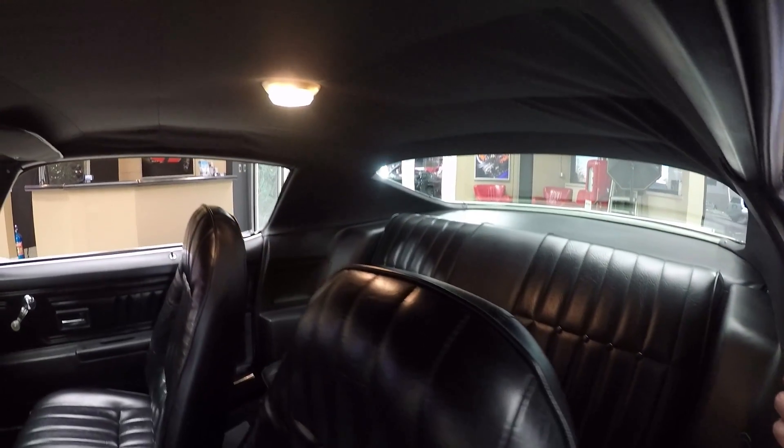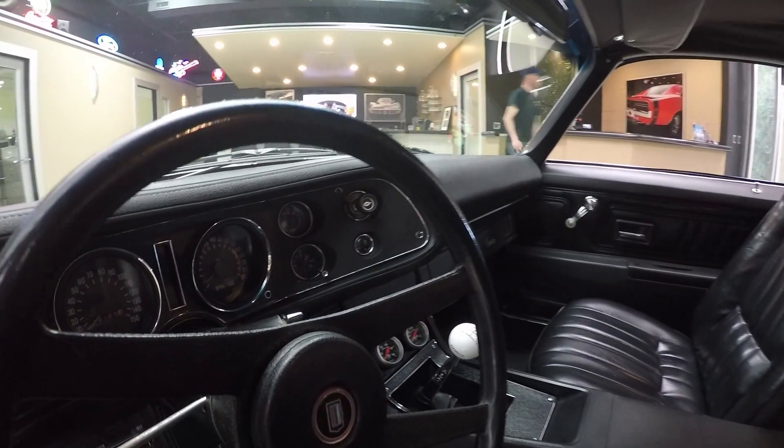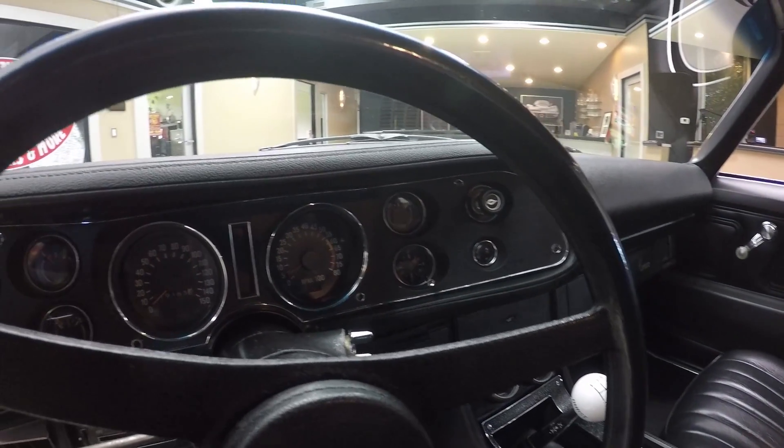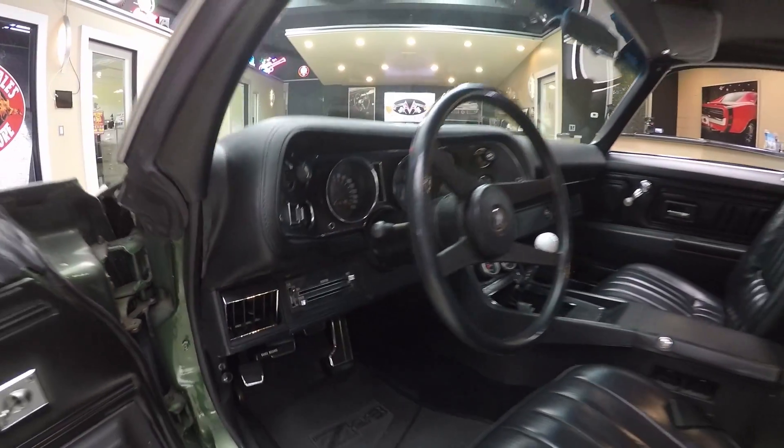The dome light's working. Take a look at that dash also. All the chrome looks good. The gauges are nice and clear, the faces look good. The dash pad is in great shape. This is just one beautiful car.